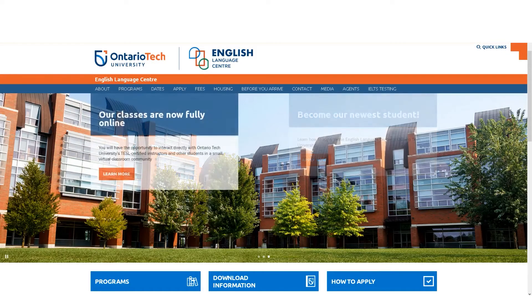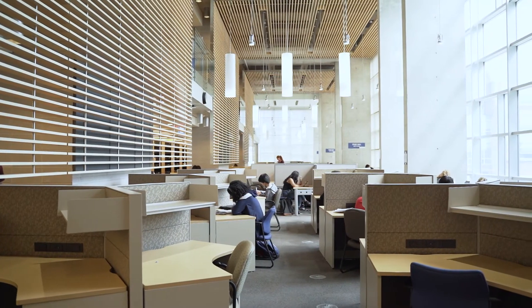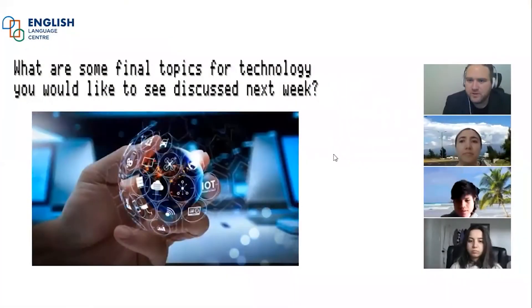Our students have access to academic advisors, the registrar's office, admissions, the library and student life. So for example, our students can easily book an appointment with our immigration advisor on the Student Life Portal, and a meeting like this can happen in real time, all from the comfort and convenience of the student's home.